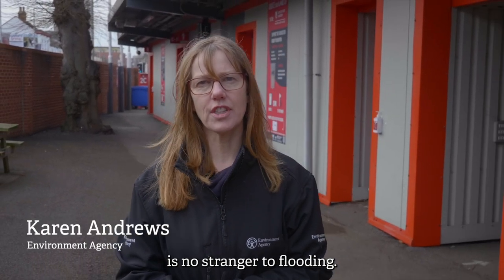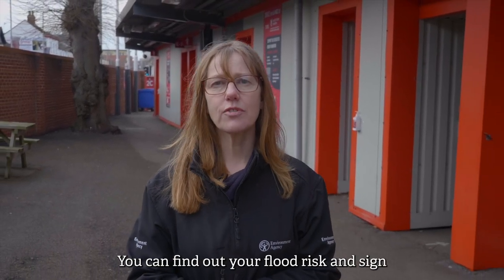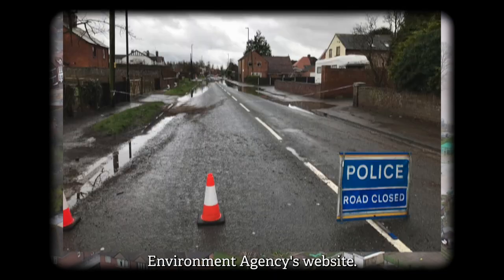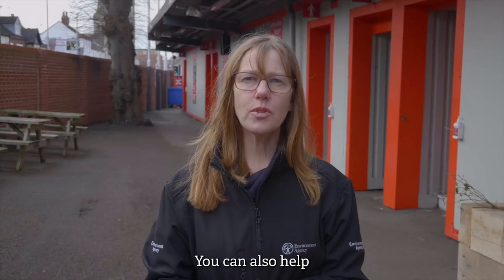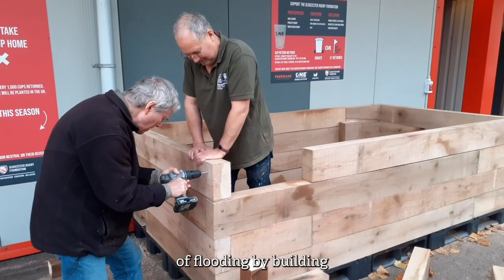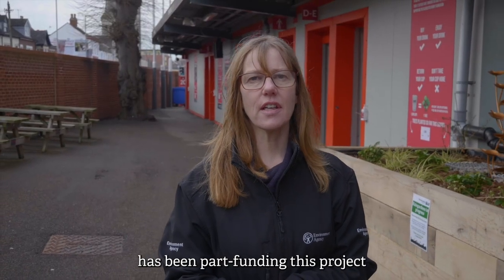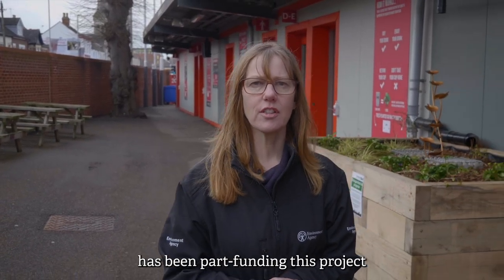On the banks of the River Severn, the city of Gloucester is no stranger to flooding. You can find out your flood risk and sign up to the flood warning service on the Environment Agency's website. You can also help reduce the risk of flooding by building rain gardens and planters, and the Environment Agency has been part-funding this project to show you how.